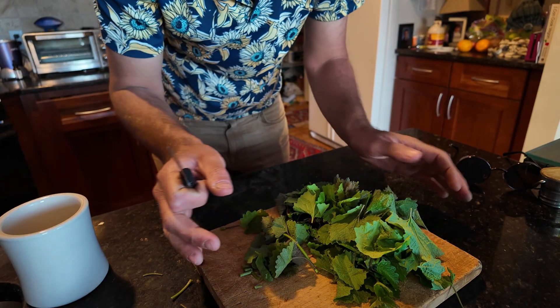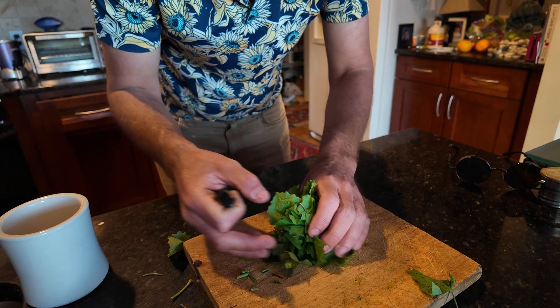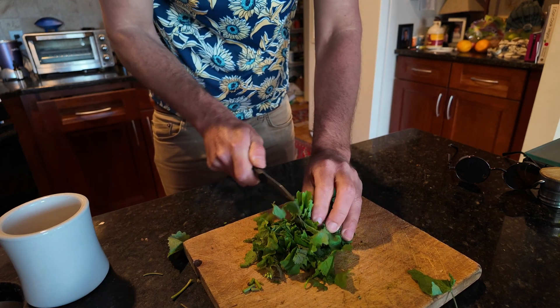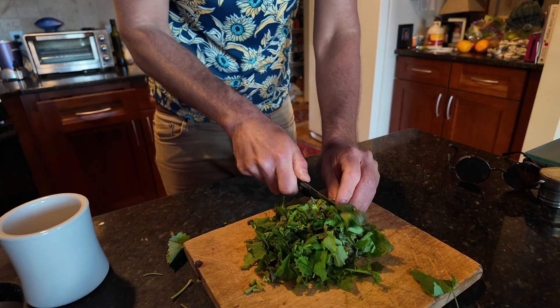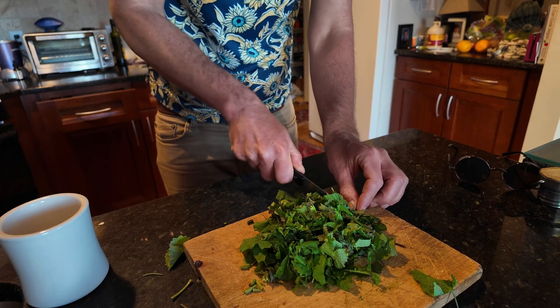The other option is to cut this all really, really fine. That will significantly help and will reduce any of those little pokey leaf extensions on the stems.